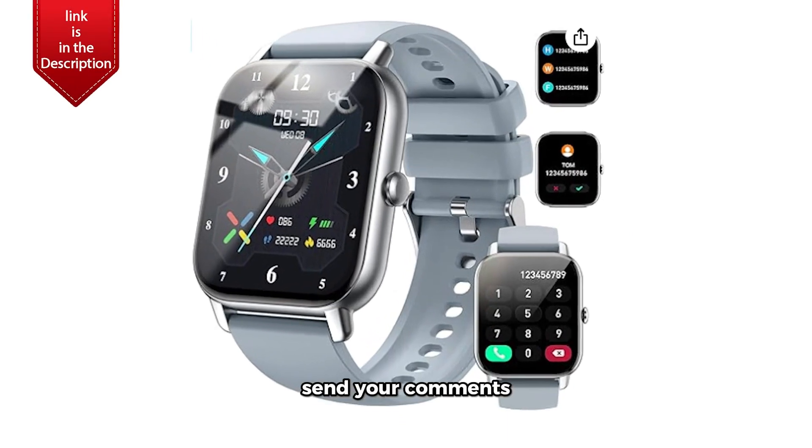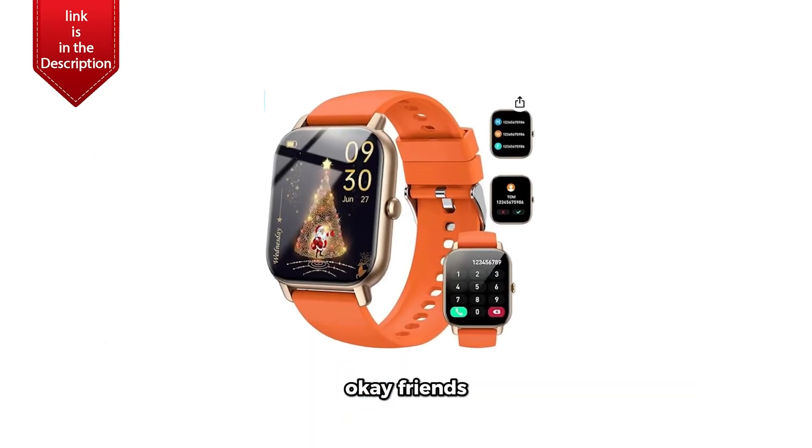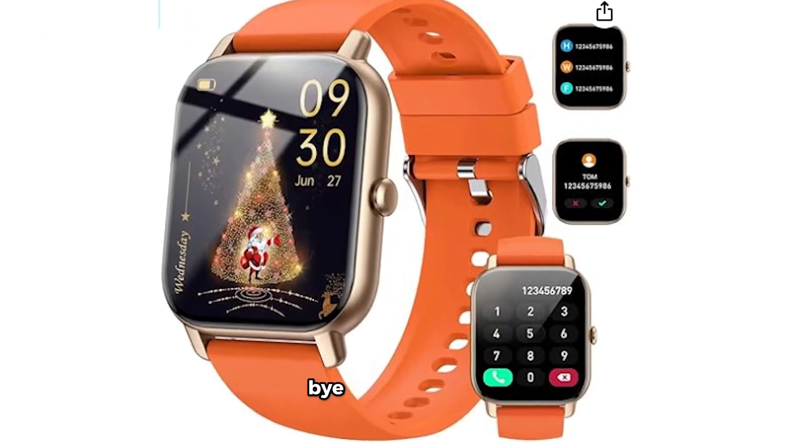Send your comments and suggestions if you have any. Okay friends, be a good person. Bye-bye.